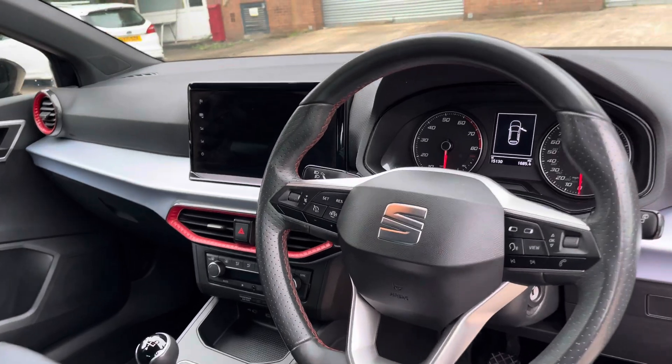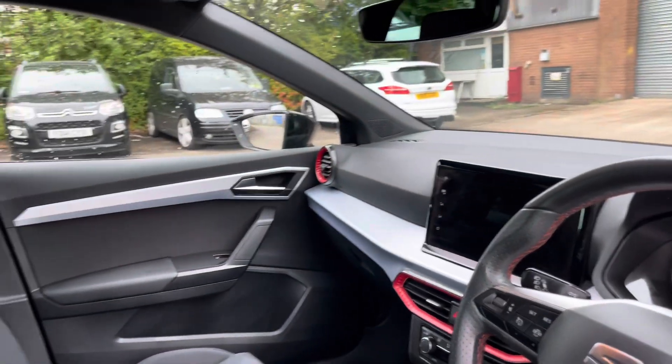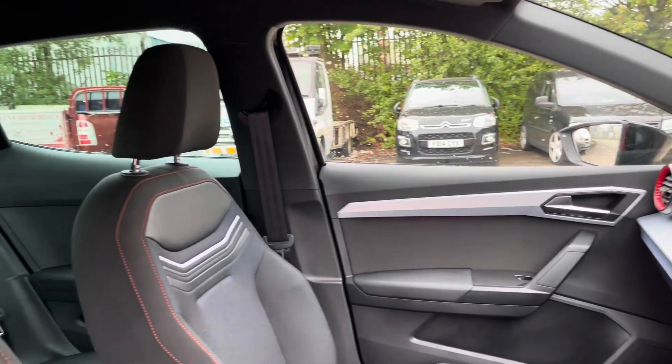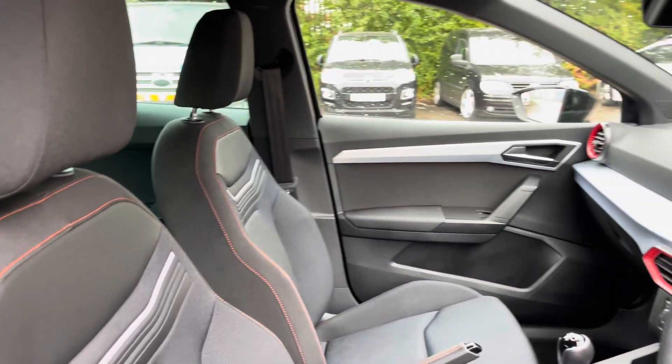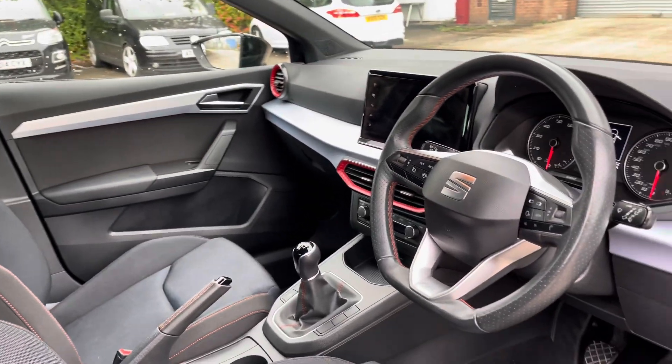Into the front of the vehicle now we have the gorgeous dashboard on display which does feature the red air vent surrounds along with the chrome interior door handles. The vehicle's front sports seats also provide for an incredibly comfortable journey for both driver and passenger.